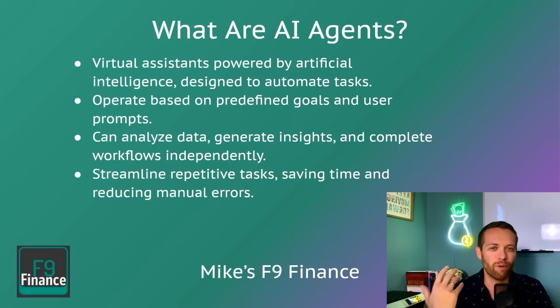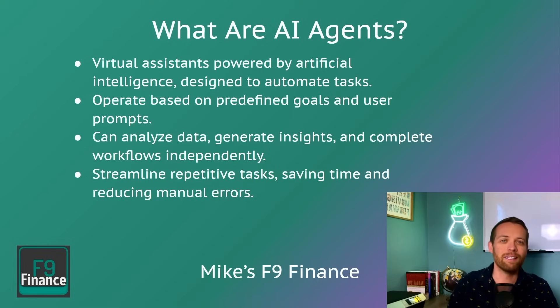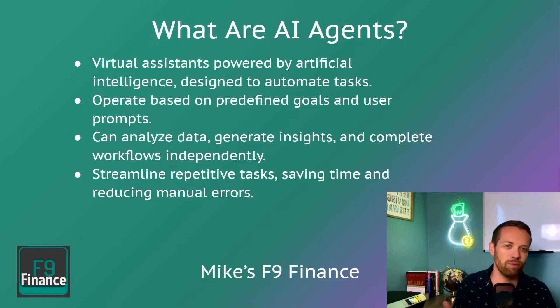Think about it: if you're aware of things like robotic process automation or even Excel macros where they go off and run steps, that's what an AI agent is doing. It takes the natural language and chat ability of things like ChatGPT and uses it to go off on your computer and run multiple steps. This is going to help you with repetitive tasks, save time, and reduce manual errors. It's a huge evolution from chatbots — the fact that it can go off and run its own systems for you.